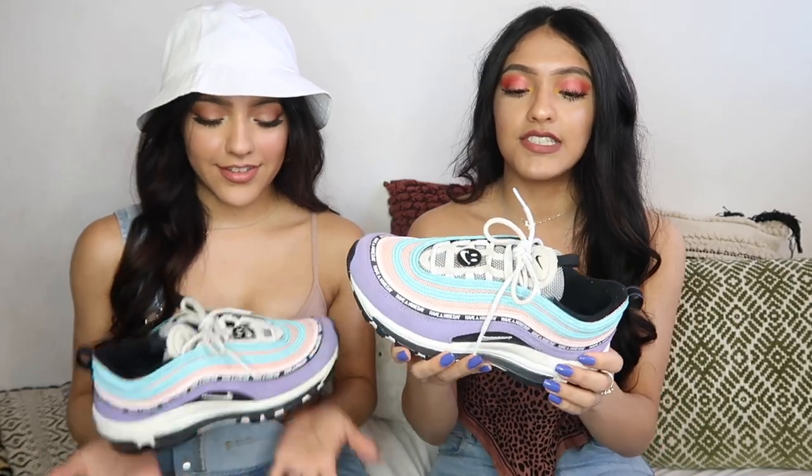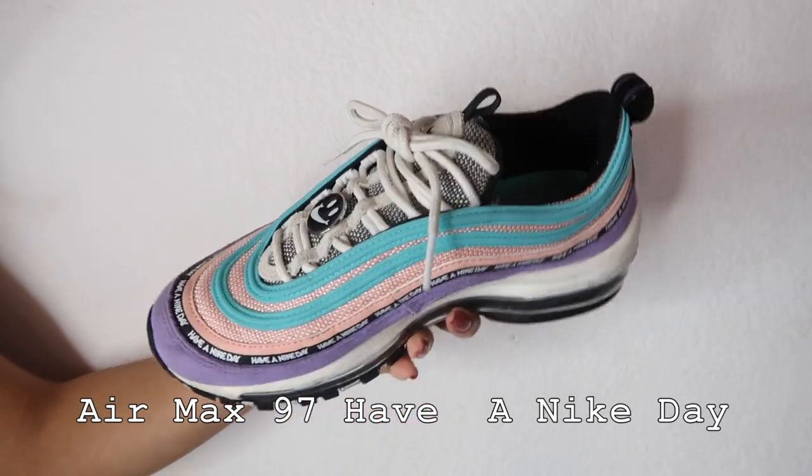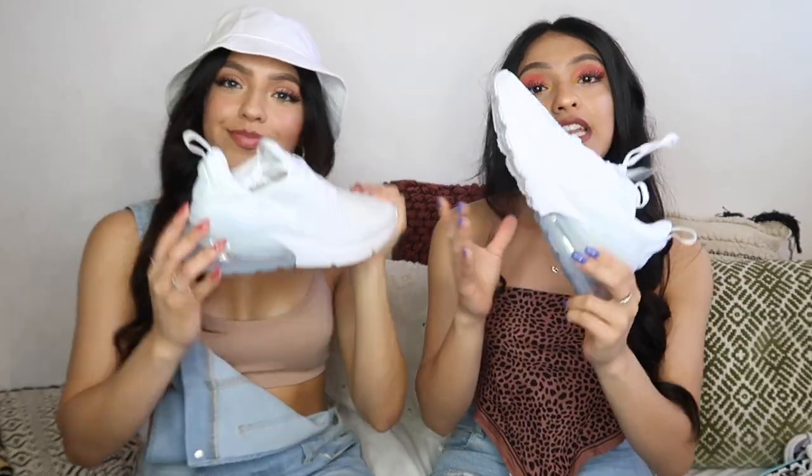Since I showed you guys the white pair, I'm gonna show you the colorful pair I have. These are also the Nike Air Max 97s — this is part of the Nike Day collection. I think these are so cute; they kind of remind me of Easter, which just passed, so these are perfect for that. They're more like pastel colors.